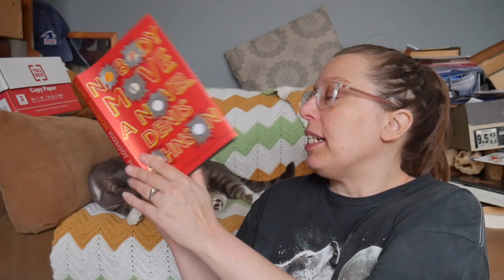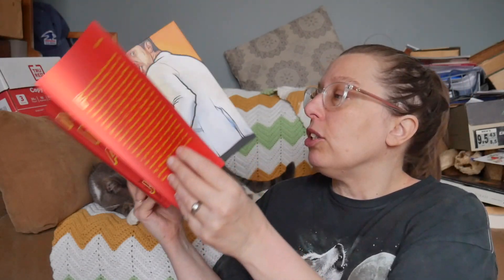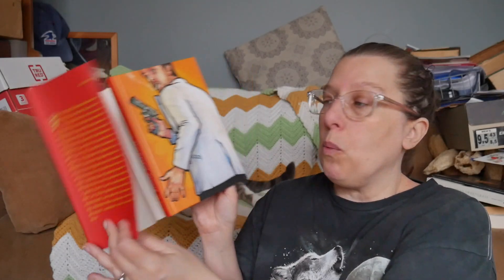Nobody Move, a novel by Denis Johnson. I've never read any Denis Johnson but I have always really wanted to. I remember being kind of torn about this one when I put it in the basement. I'm going to keep it in the basement.